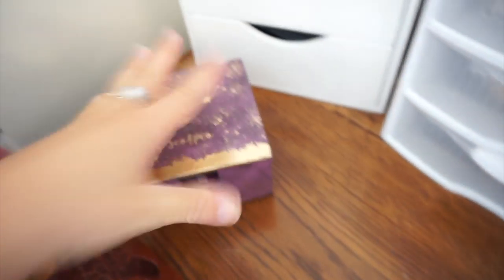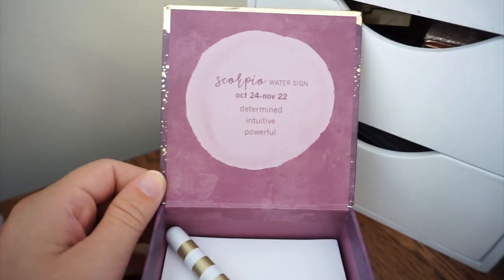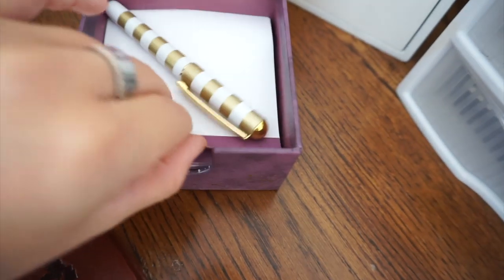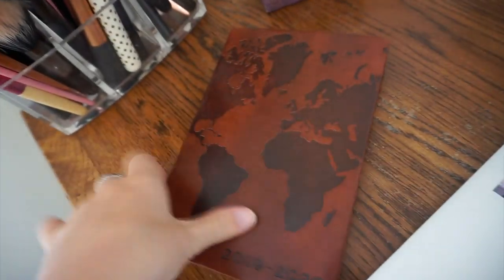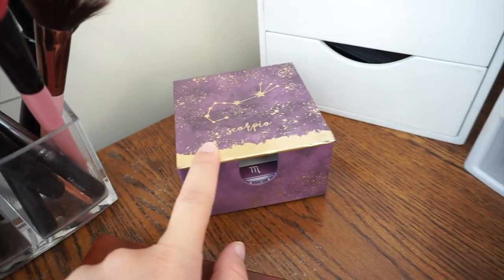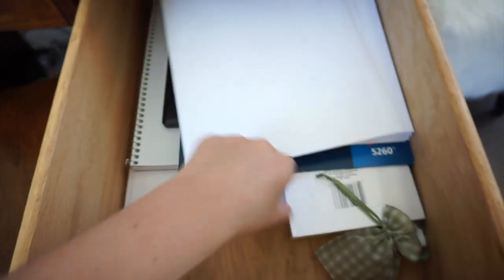And then here I have this cute Scorpio notepad. It says determined, intuitive, and powerful. So this is really cute, it's just a little notepad. Just my planners right here, the cutest thing ever. So yeah I really like this planner, I got this from Marshalls. Obsessed with this. Down here I have just like paper and index cards, my notebooks and stuff on there.